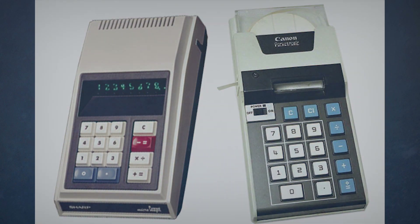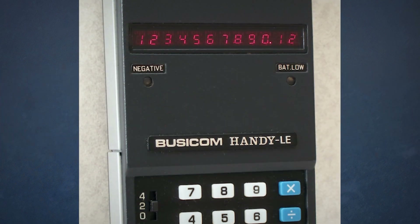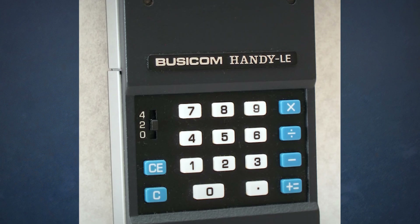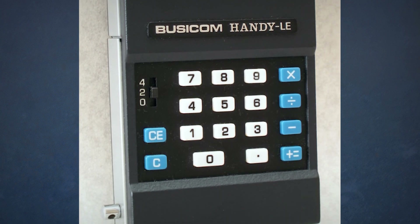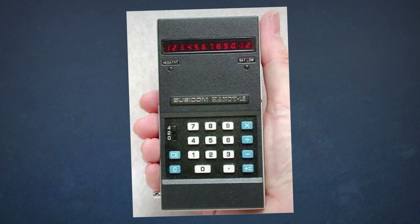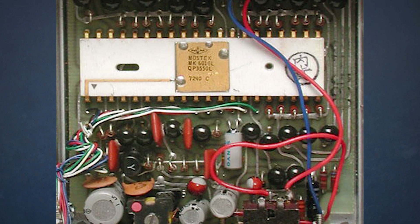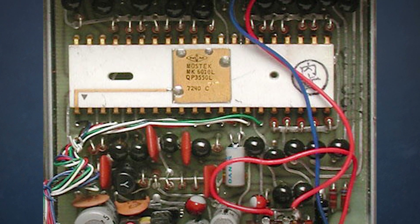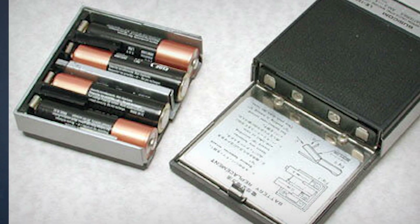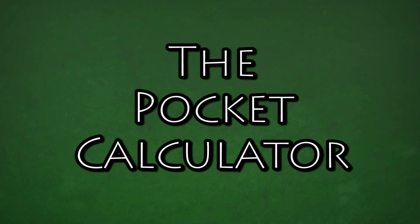Both companies addressed these drawbacks eventually, but it was Busycom that got there first. In 1970, Business Computer Corporation, or Busycom, introduced the LE-120 Handy, using the cutting-edge Mostech MK6010 inside. This combined all four functions with decimal points and the ability to drive an LED display, all on a single 4.6-millimeter-square chip. This made things smaller and required less power than ever, resulting in its ability to run on just four AA batteries. This was the dawn of the pocket calculator.